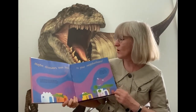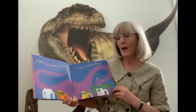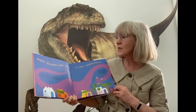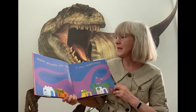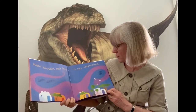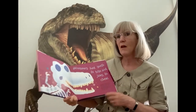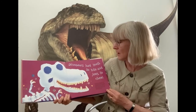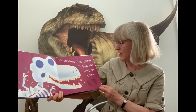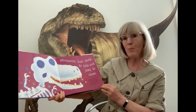Maybe dinosaurs once lived in your neighborhood. There were some in America where we live, and the first dinosaur bones were discovered in England in the 1820s. Fossils are the bones and footprints preserved in the earth so we can see that dinosaurs were really here. Dinosaurs had teeth to bite and jaws to chew, and the shape of the jaws and teeth helped scientists find out if a dinosaur was a meat or plant eater.